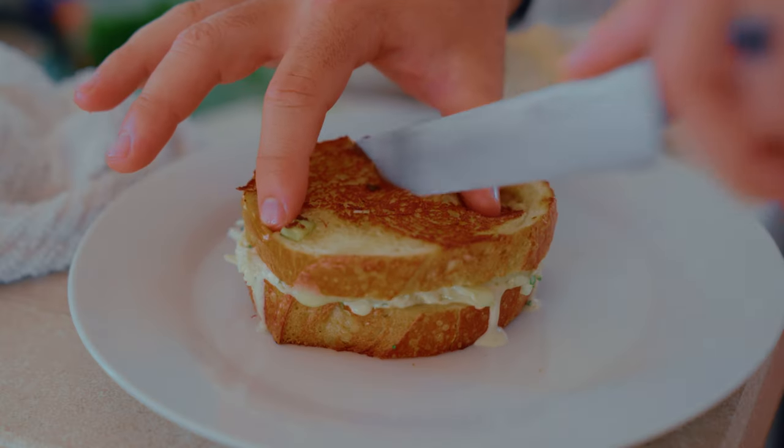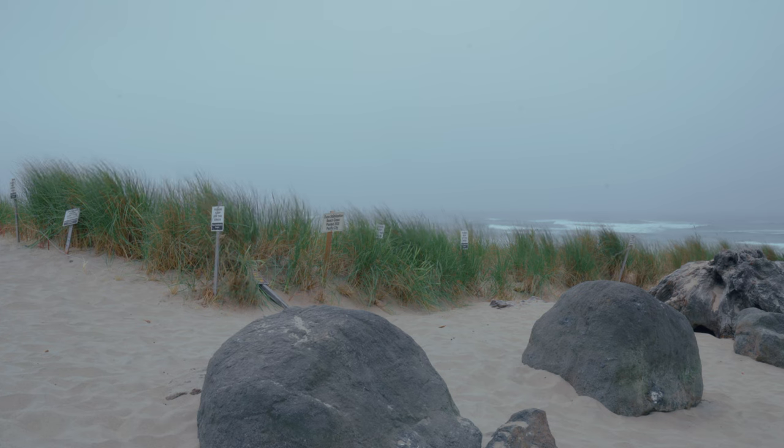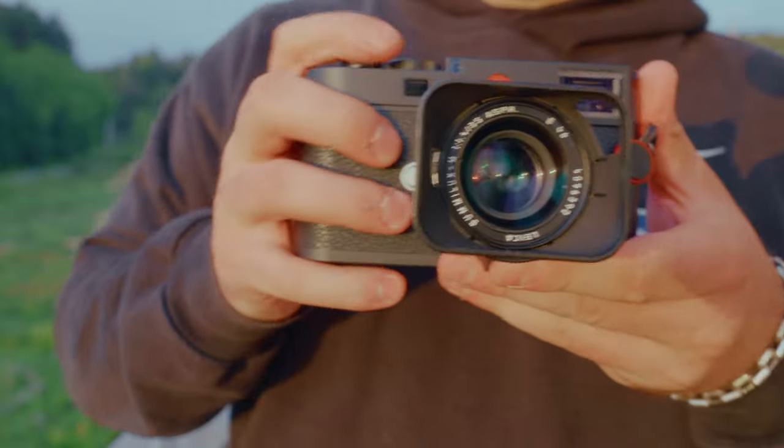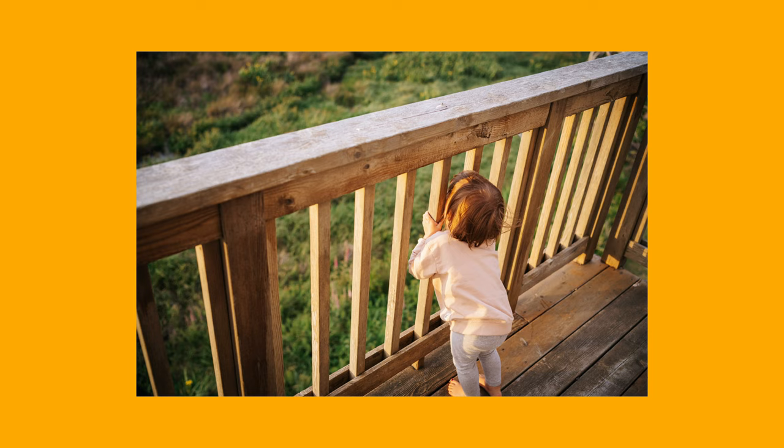We spent the weekend eating good food, relaxing, and going to some of my favorite places that the Oregon coast has to offer. Our first night on the coast, we made it just in time to catch sunset. First thing I did was head down to the deck and capture some images.